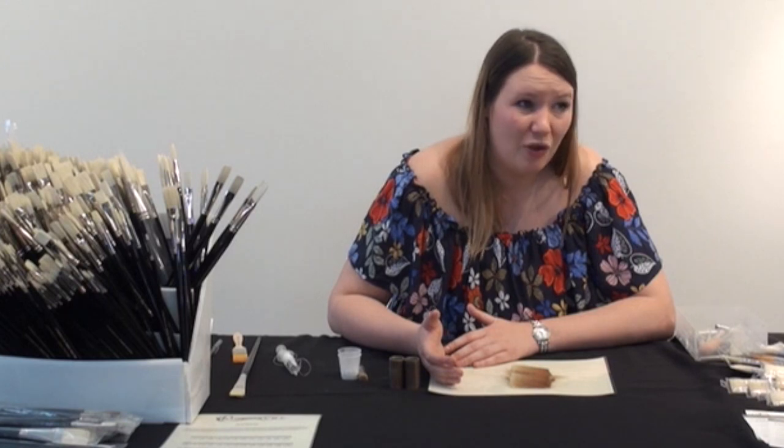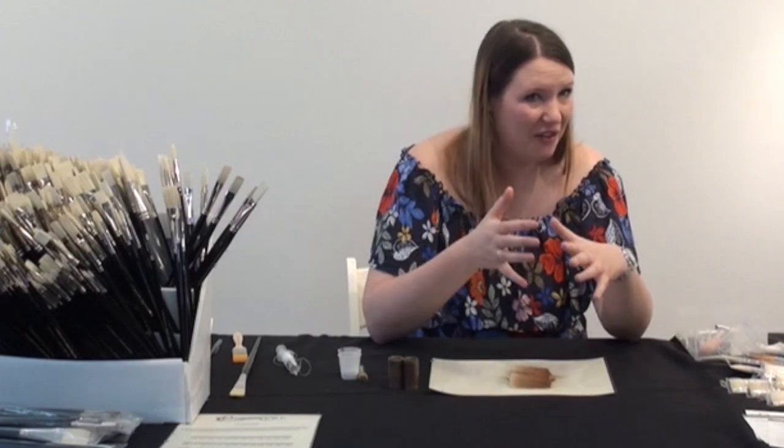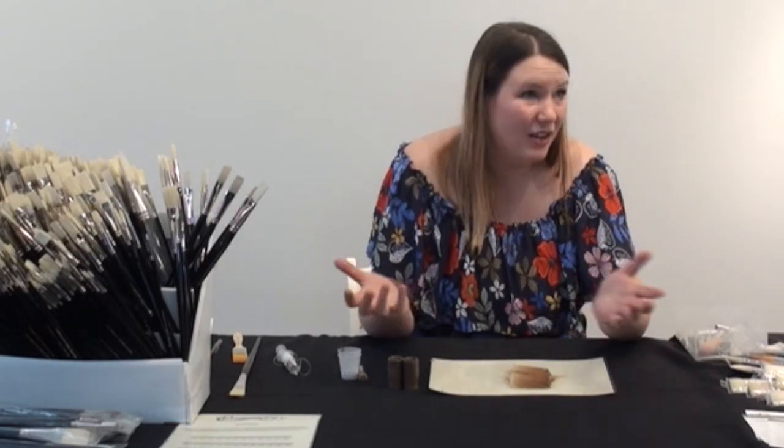So when you're thinking about buying natural brushes, really think: do you need a size eight, or could you get away with a nine? Or a size ten and a nine, or a seven instead of an eight, to save some money. But if you need the eight, you need the eight.